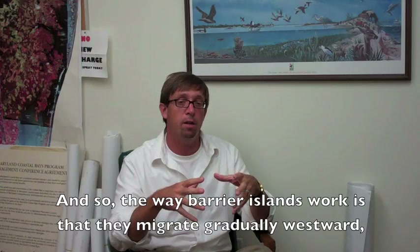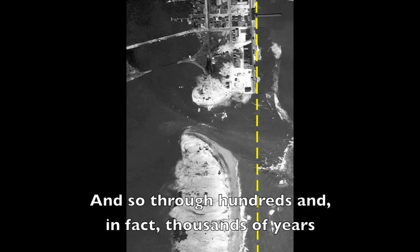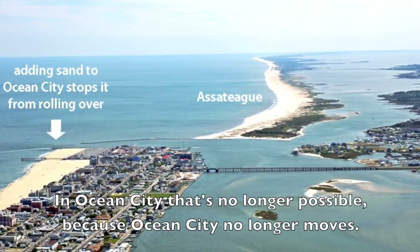The way barrier islands work is that they migrate gradually westward, kind of like a tank tread rolls over. Through hundreds, in fact thousands of years, barrier islands form out to sea and they gradually move inland until they become part of the mainland, and another barrier island develops. In Ocean City, that's no longer possible because Ocean City no longer moves.